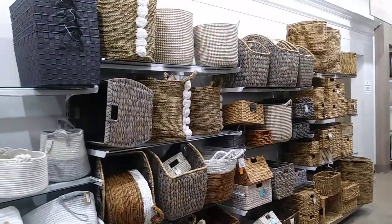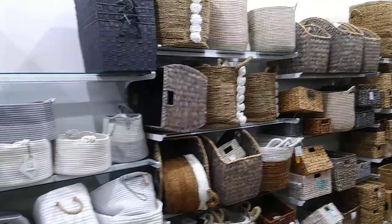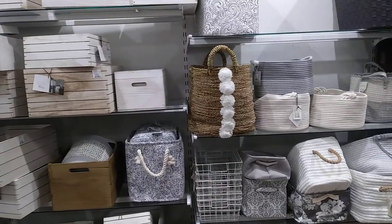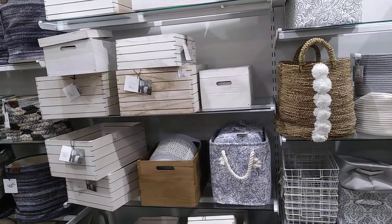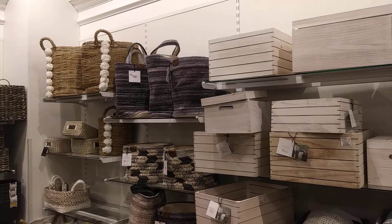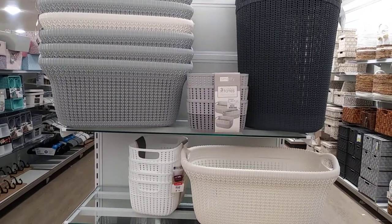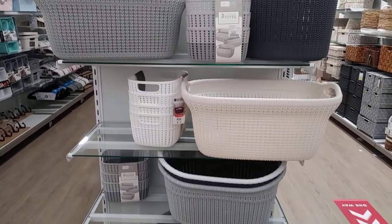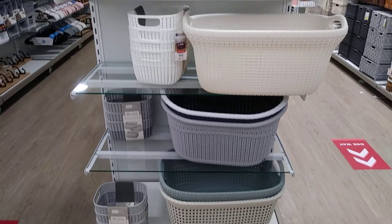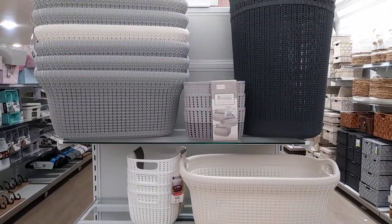We have quite a few people in the store now so I'm just going to pan through the baskets so you guys can see what's available, what they have. They have lots of baskets here if you're in the market for baskets. Now this line here is all plastic, with different prices as well.